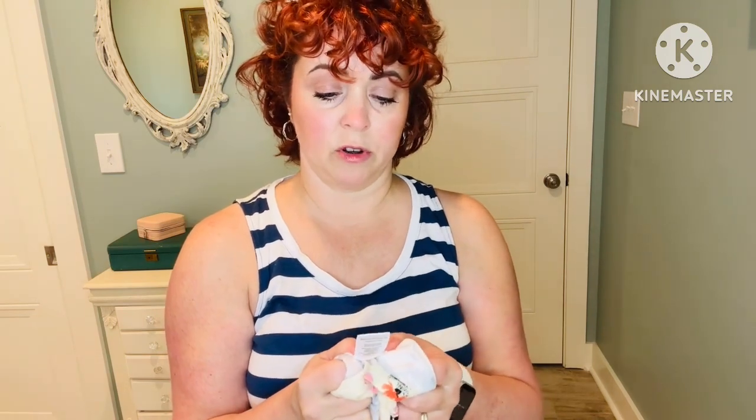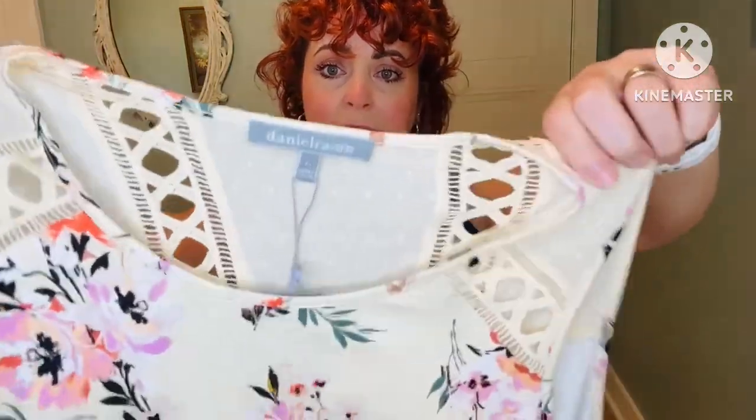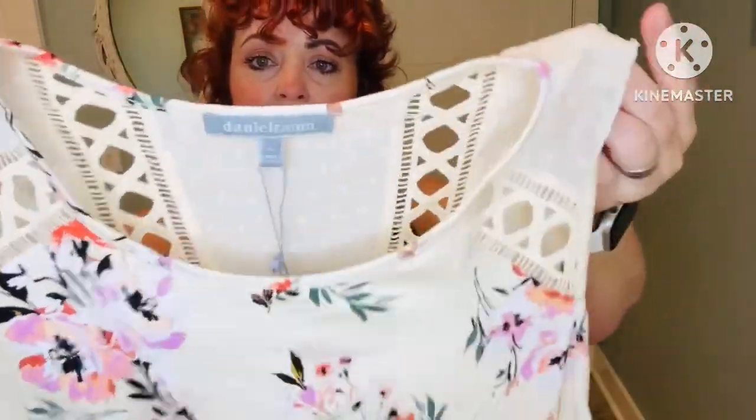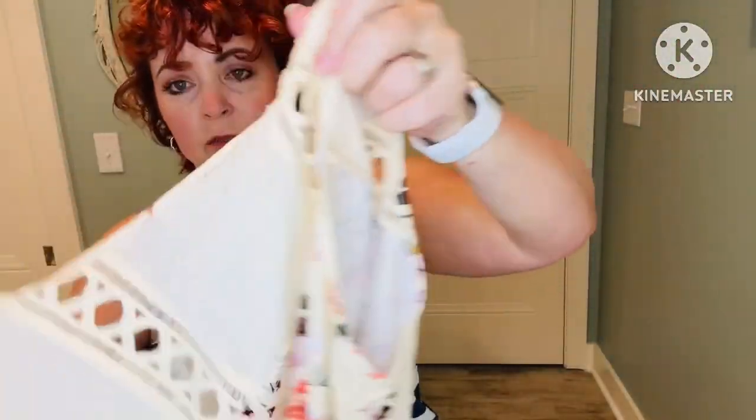The shirt is 93% rayon, 7% spandex; the contrast is 100% polyester. Hand wash cold, lay flat to dry. I received a Daniel Rain blouse in my last Stitch Fix video and kept it — it's in a pretty light pink color and I think I like that one a little better than this one. I like my tops to be more vibrant and jewel-toned. Here's what the back looks like — this is very pretty, looks cute.